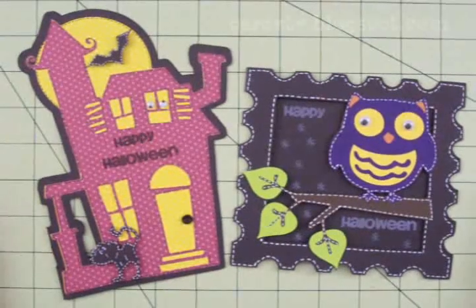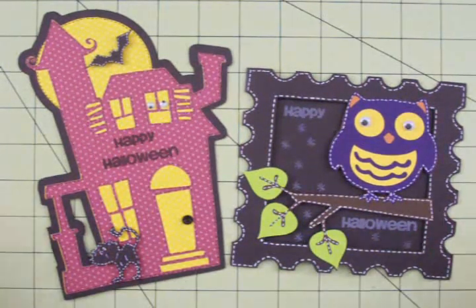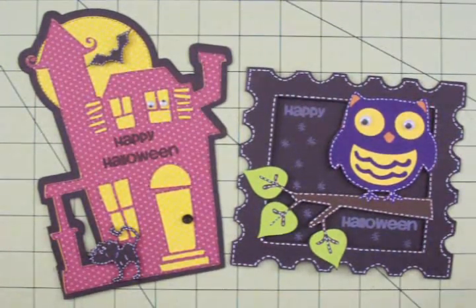Hey guys, this is Mary. You're watching Coffee and Cards on Cards TV. First of all, I want to apologize for being so far behind on getting all these wonderful cards on Coffee and Cards. I'm so very sorry, but I'm going to try to get them all caught up and show everybody these fantastic cards that y'all have been sending in.